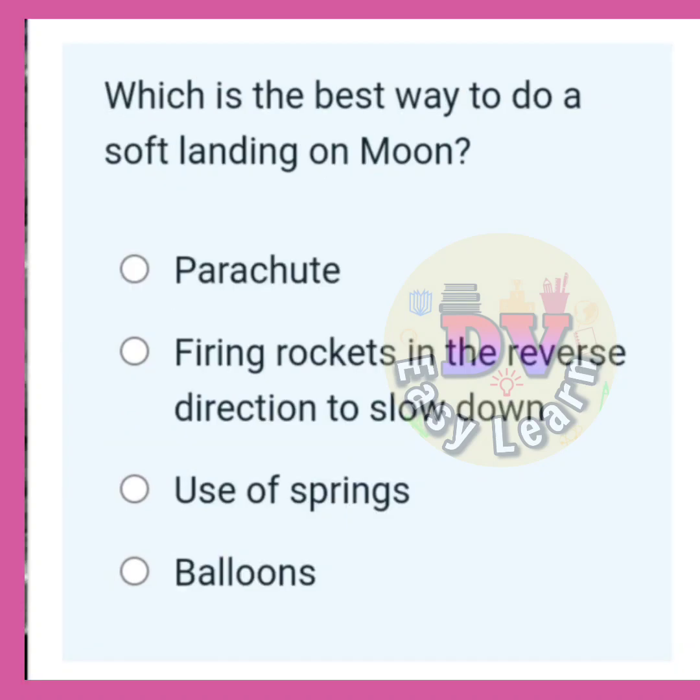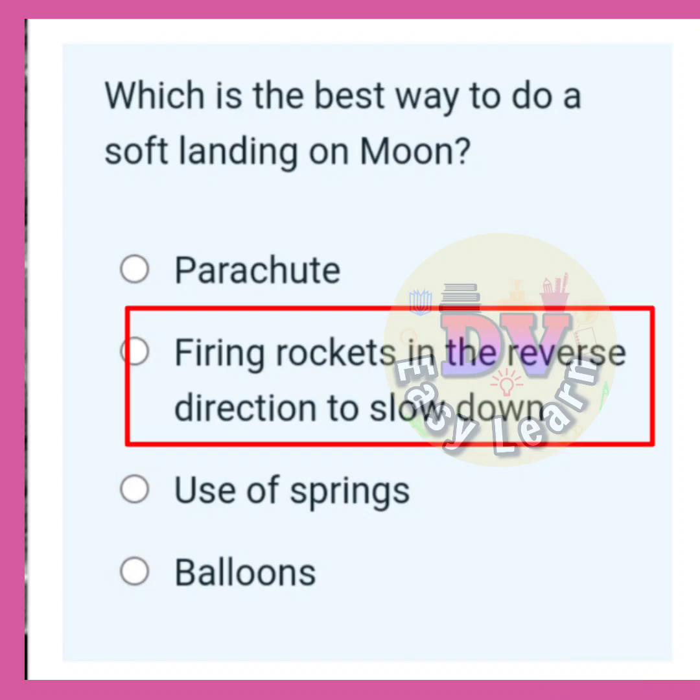Which is the best way to do a soft landing on the moon? Correct answer: Firing rockets in the reverse direction to slow down.